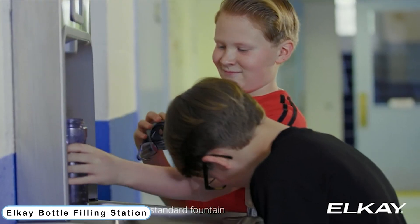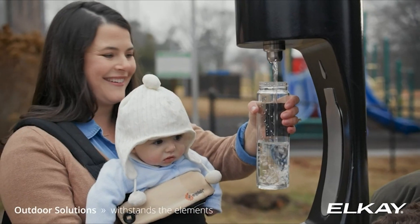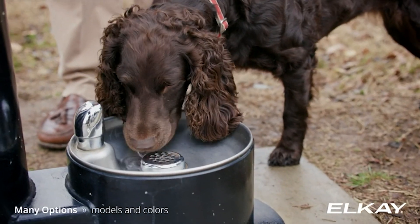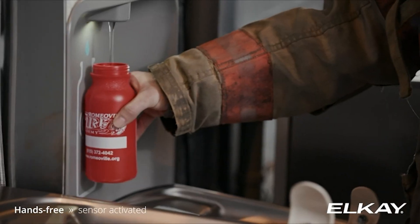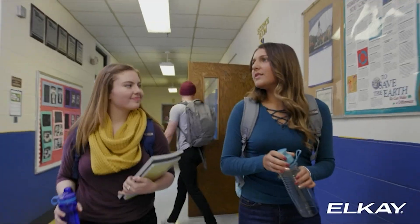Number 1: LK Bottle Filling Station. Standard Single and Bi-Level, Mechanical, Energy Efficient, Surface Mount, Vandal Resistant, Architectural, and Retrofit Bottle Filling Stations are all part of LK's extensive offering.